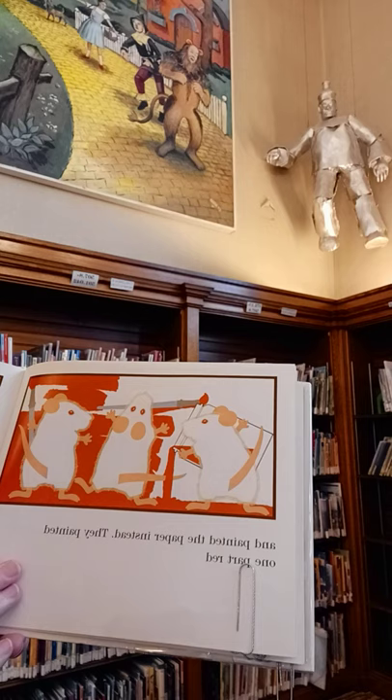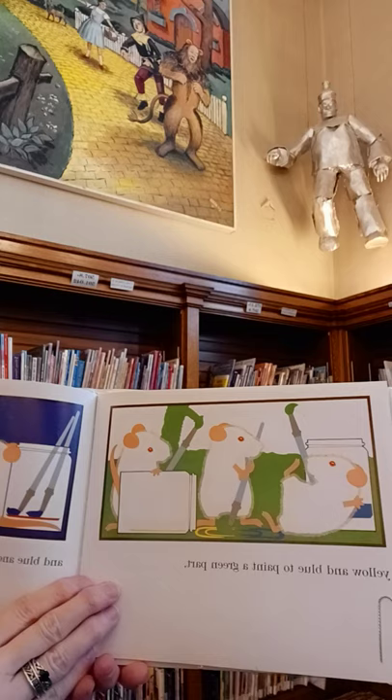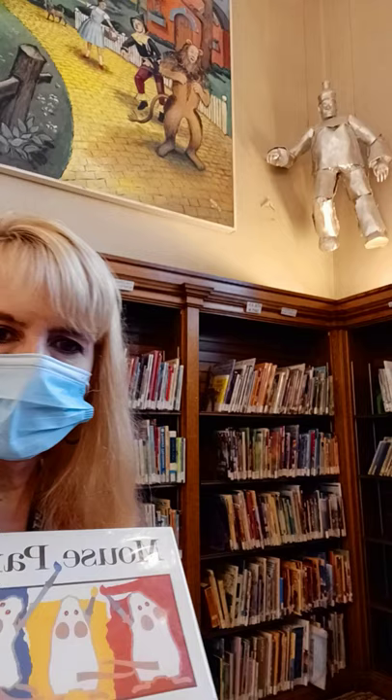And they painted the paper instead. They painted one part red, one part yellow, and one part blue. They mixed red and yellow to paint an orange part, yellow and blue to paint a green part, and blue and red to paint a purple part. But they left some white — because of the cat. And why do they want to be white? So they can hide from the cat. You don't want to be bright red and get his attention, do you?